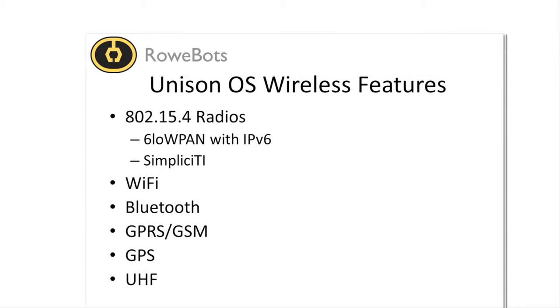Unison also offers complete connectivity including new wireless support. From Bluetooth and Bluetooth LE through 802.15.4, GPRS, GPS, proprietary radios, and 6LoWPAN, Unison supports it all.